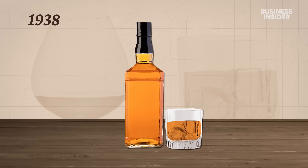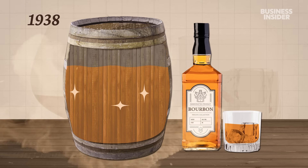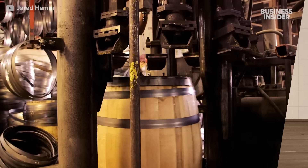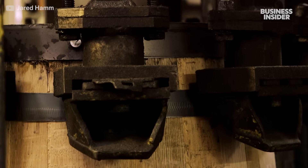In 1938, it became law that to be called bourbon, a drink must be aged in a brand new charred barrel to guarantee the flavor and aroma. The last step: workers slide the permanent hoops over the barrels to keep everything in place.